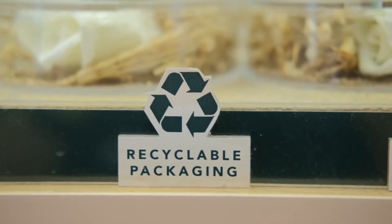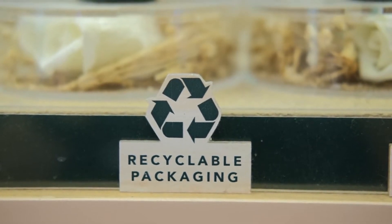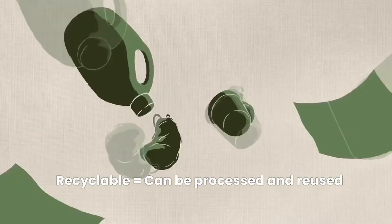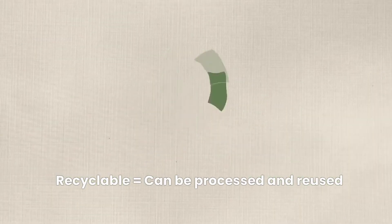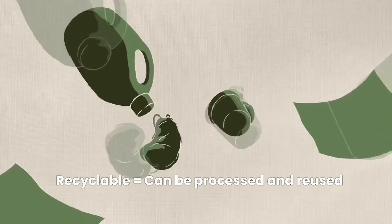Recyclable packaging refers to materials that can be processed and used again in the production of new products. The key here is that it needs to be properly disposed of in recycling systems. Remember, not all materials are recyclable, and contamination with food or non-recyclable components can make recycling ineffective.